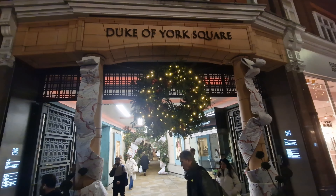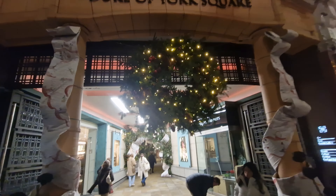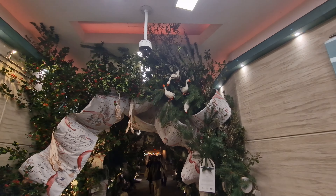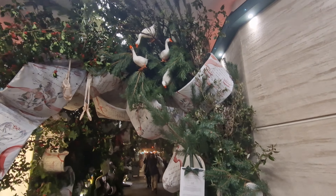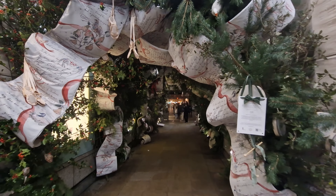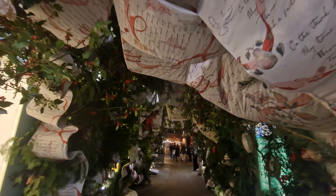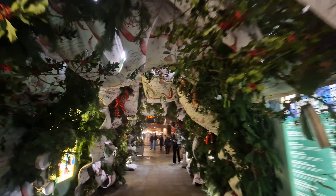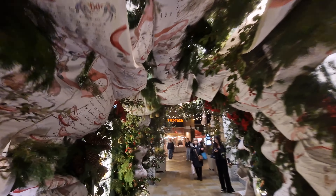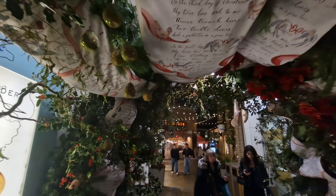The entrance to the Duke of York Square takes you round behind the buildings which are on the King's Road, almost into a secret area. And every year at Christmas, they put something massive up here — a big tunnel which you can walk through. This year, they've gone for the 12 Days of Christmas. Hence, you've got the ducks — can you see the drums for the drummers drumming? And as you go through, you probably see shoes hanging down, all sorts of bits and pieces. It's a theme they've put right through Chelsea this year, which is absolutely fantastic.